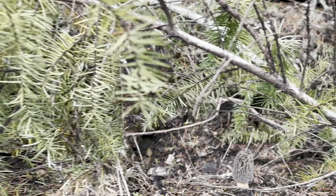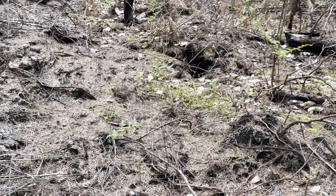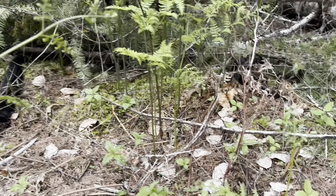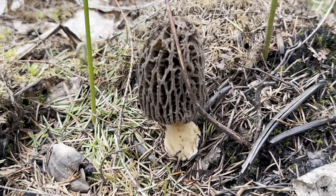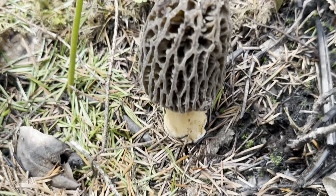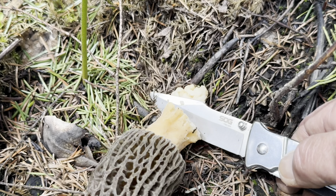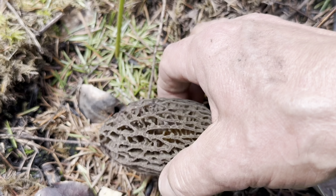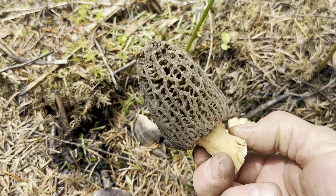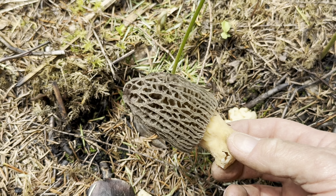Show me the morels! This is awesome — so much better than being in the office. Look at that big one right there. So I just found those. Here's the big one right here. I'm going to cut them off. Look at that — oh, that's going to be great. I'm totally going to take that back to the lab and take a tissue culture of it. That's going to be awesome.